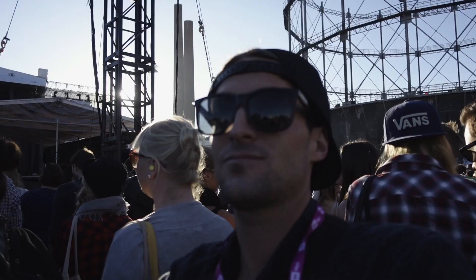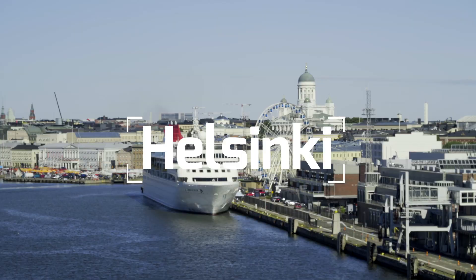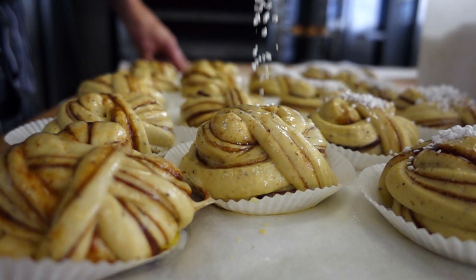We're Alex and Marco, the Vagabrothers, and this series is about new Nordic cuisine. We'll be traveling across three Nordic capitals, exploring the culinary revolution that's turned this region into one of the most dynamic food destinations on earth.